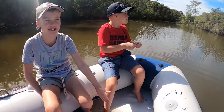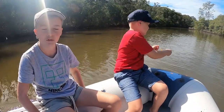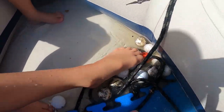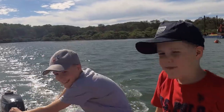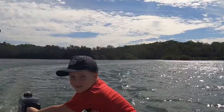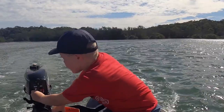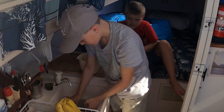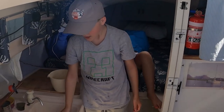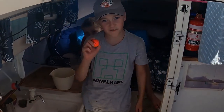We found 12 golf balls! Cooper's favourite is an orange one — the only differently-coloured one among all the golf balls we have. And these are all the golf balls we found on our explore up the creek.